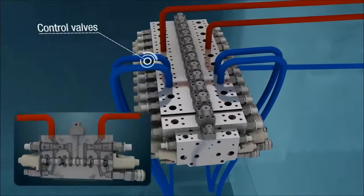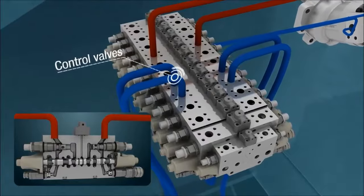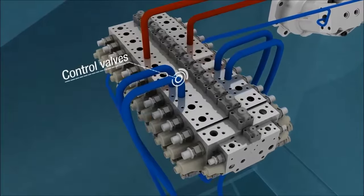The control valves have the load sensing control system which is applied to various valves to improve work efficiency and have excellent control and responsiveness.